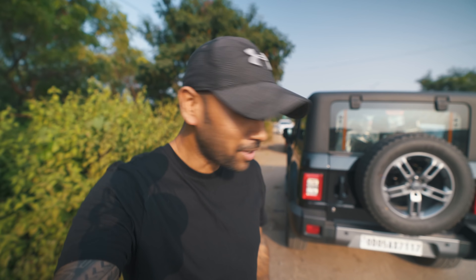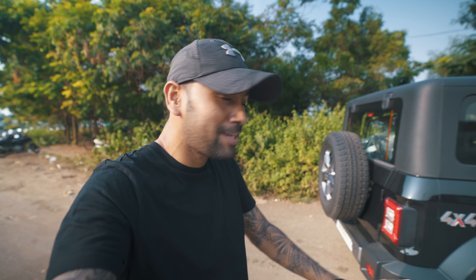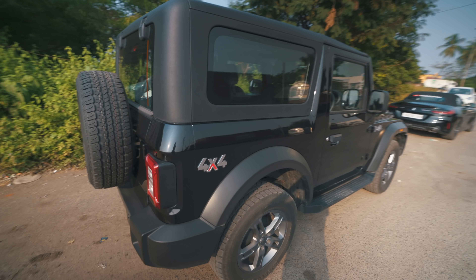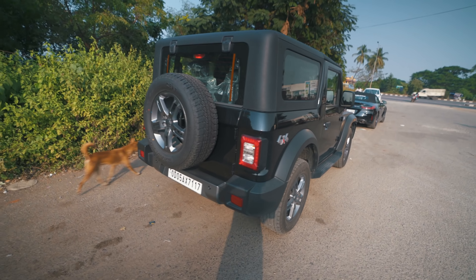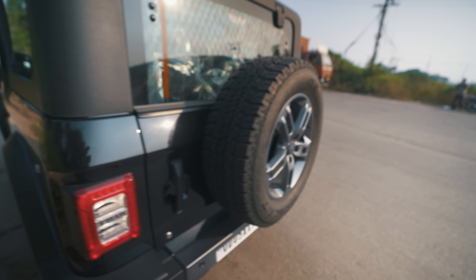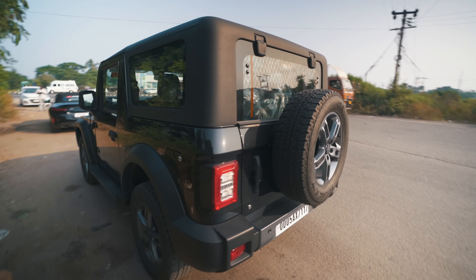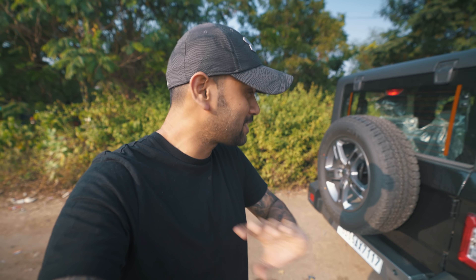Now let's discuss things that I personally loved about this Mahindra Thar. The very first point is the way this car looks. In 15 lakhs, I don't think there is any other car which looks as premium as this. Look at how it compares to other cars — everything looks spot on. The alloy design, the colouring, the tire size, the ground clearance — everything is spot on. You can say it looks exactly like the Jeep Wrangler.